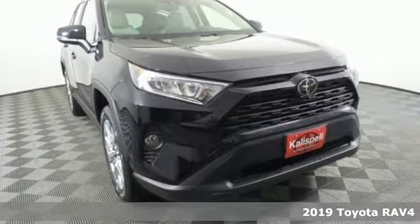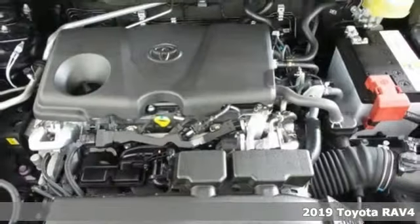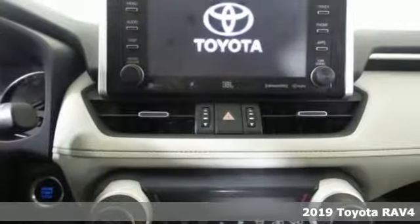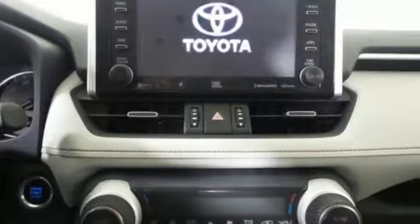Here's a new 2019 Toyota RAV4. When you're looking for comfort, convenience, and quality, you think Toyota. It comes nicely equipped with features you'll love.